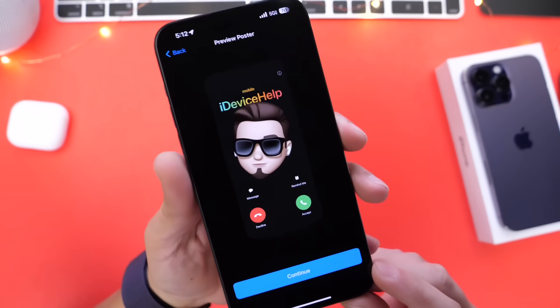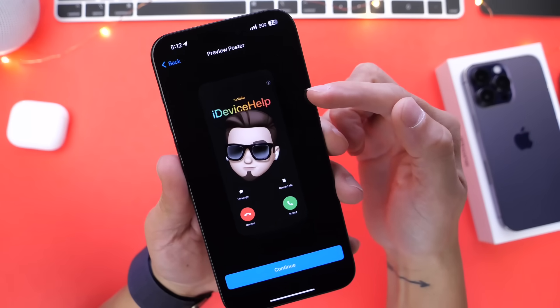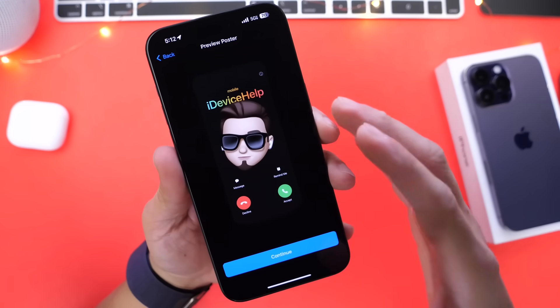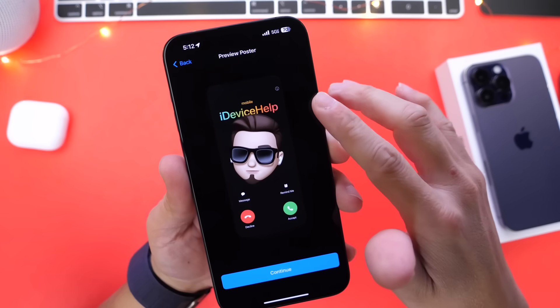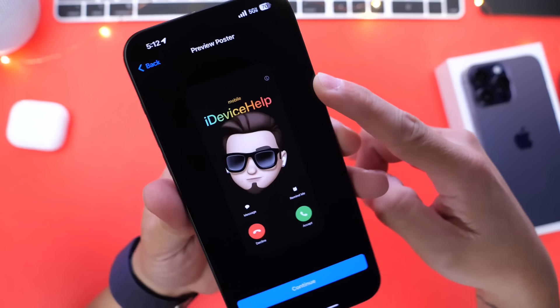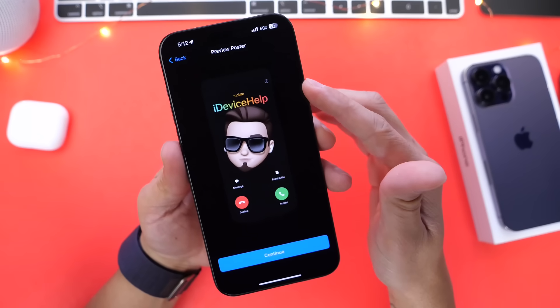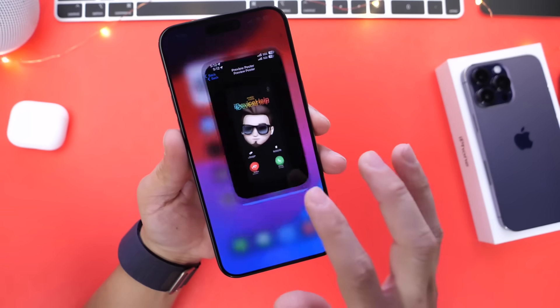With this update, Apple has also added a new option to Contact Posters — you can now select a rainbow color option when setting a name on your Contact Poster. You can have various colors on your name for your Contact Posters. Previously it was only solid colors, so I like this new option a lot.